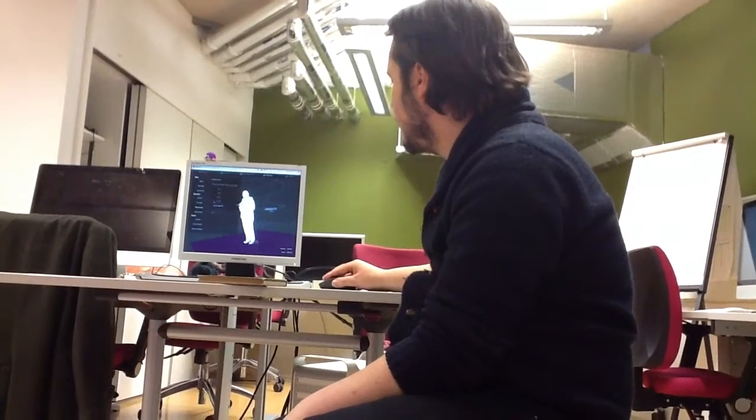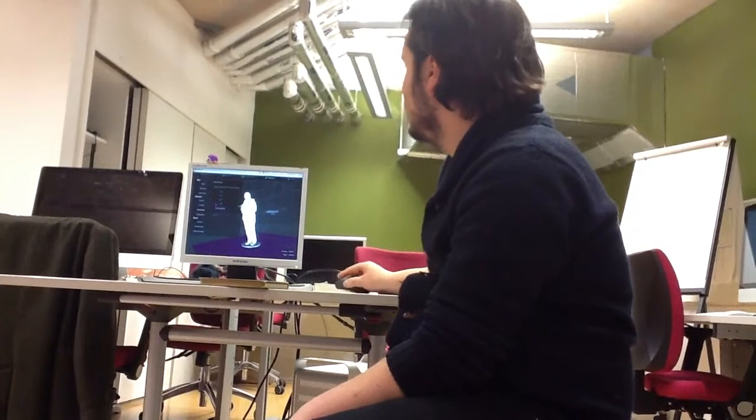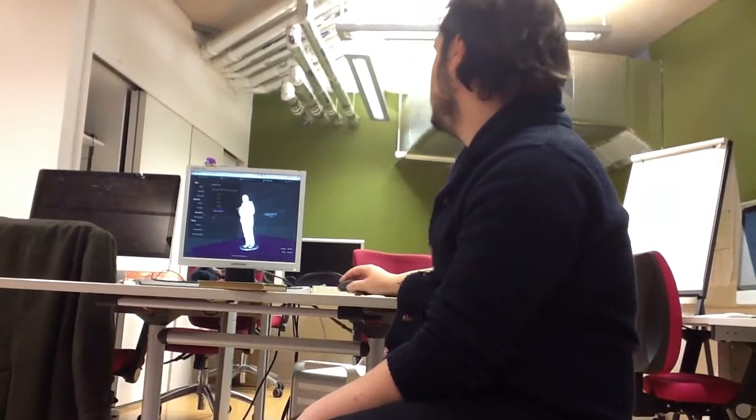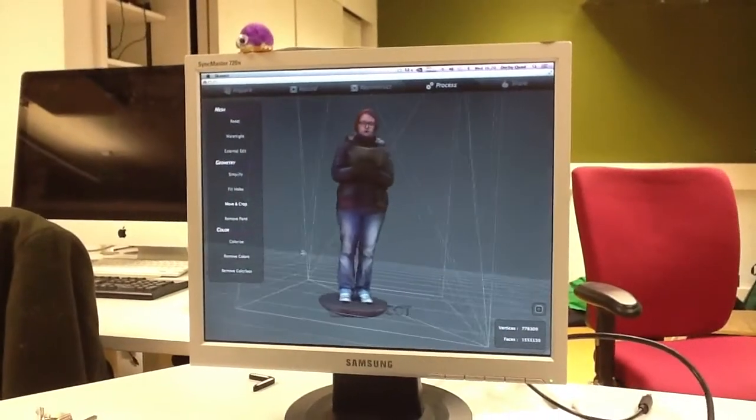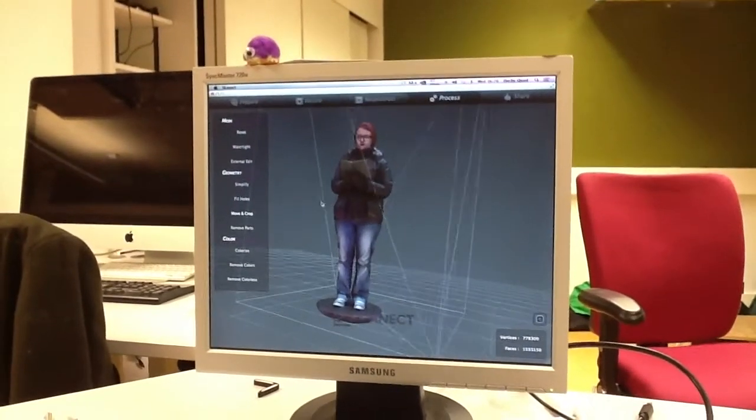Very similar to something you might see in a computer game, for instance a PlayStation or Xbox game. With these 3D models we do lots of exciting things — we can take them and put them into a computer game environment. This game was created using the Unity game engine, useful to make games similar to games you would find on a PlayStation, on an iPad and so forth.